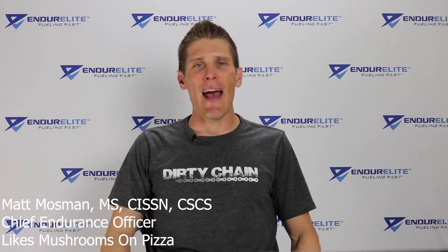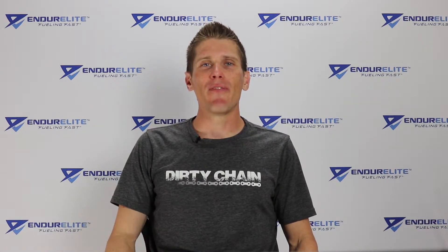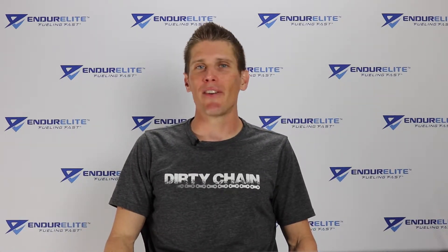Good morning, family of fast. Matt Mossman, the Chief Endurance Officer over at Enduralite, here today to talk to you about mushrooms.